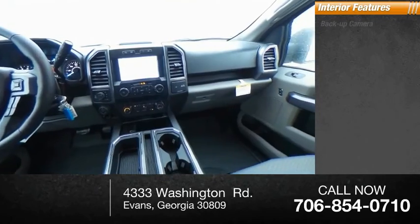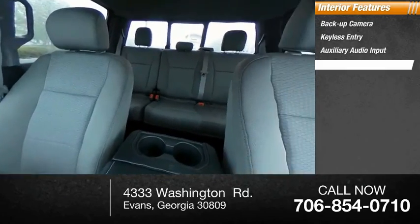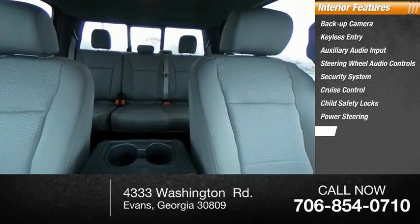Inside you'll find backup camera, keyless entry, auxiliary audio input, steering wheel audio controls, security system, cruise control, child safety locks, power steering, cloth seats.